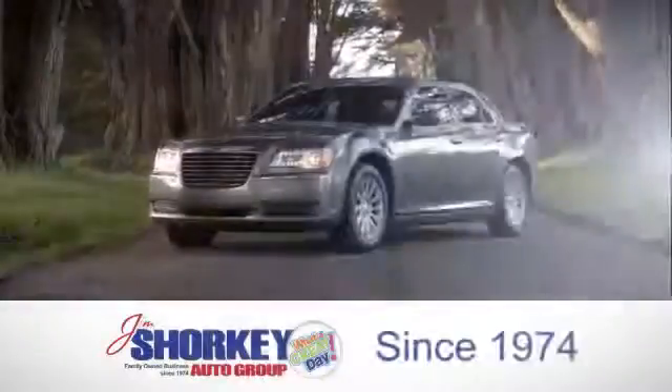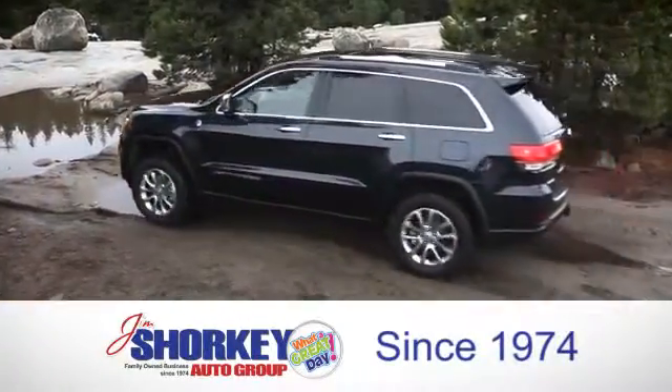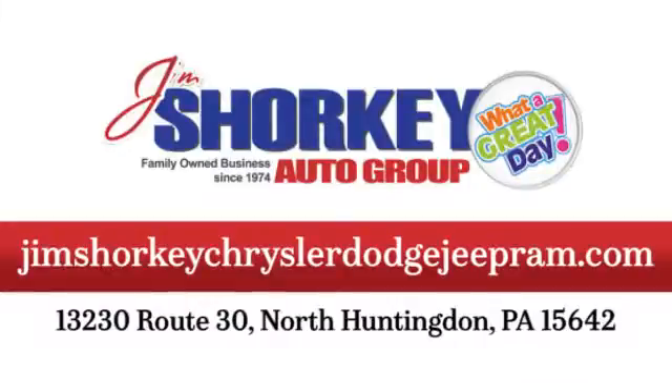At Jim Schorke Chrysler Dodge Jeep Ram, we are a family-owned and operated dealership. We are conveniently located at 13230 Route 30 in North Huntingdon, PA.